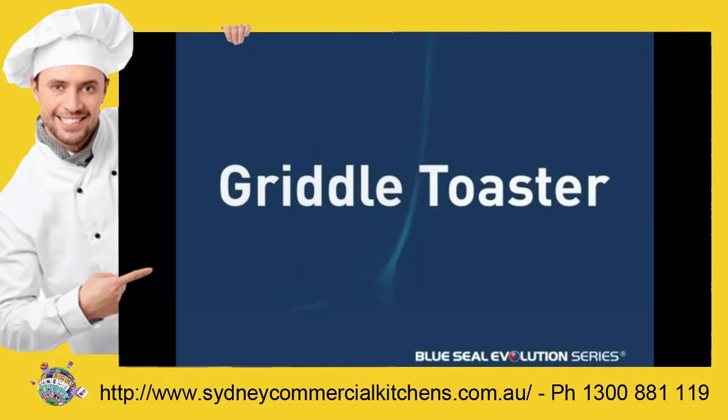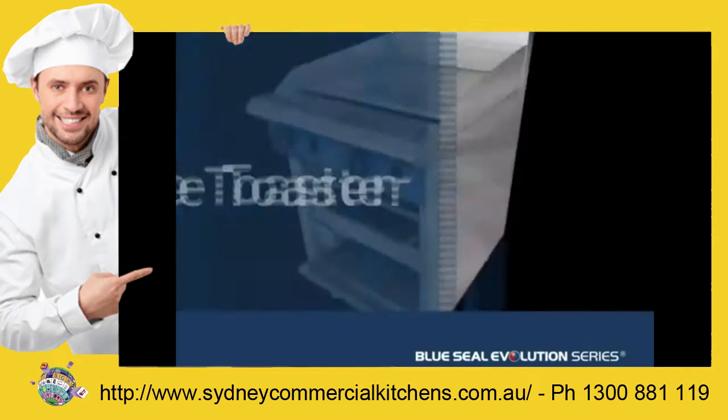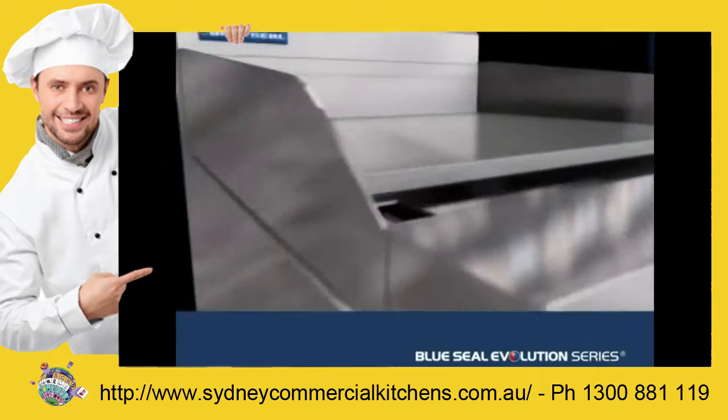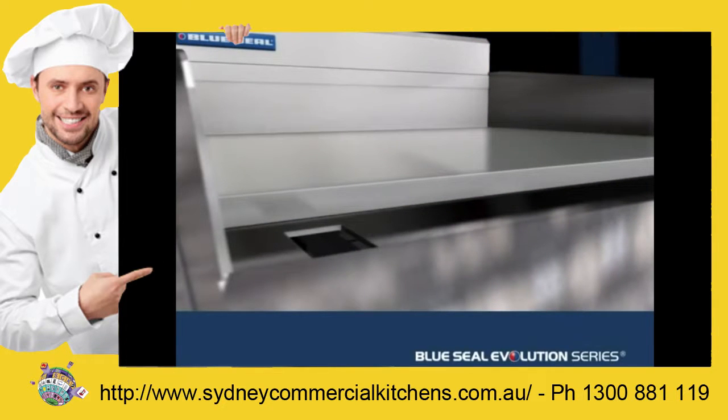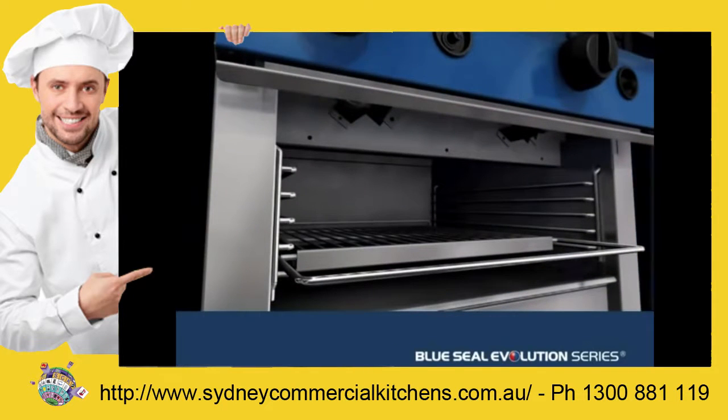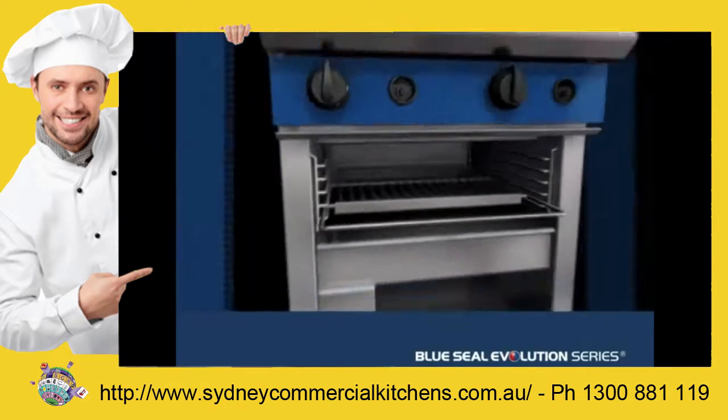The Evolution Series griddle toaster is a must-have addition to any operation requiring the simultaneous production of toasted and grilled food. One set of specially designed burners and stainless steel radiance performs two functions: cooking up top and grilling down below, without compromising cooking time or performance.